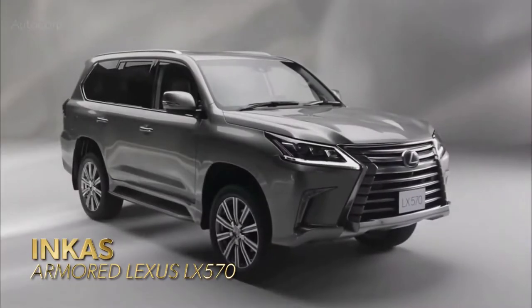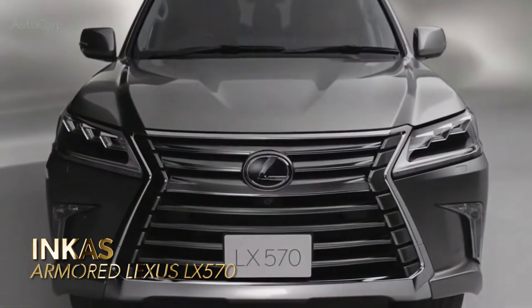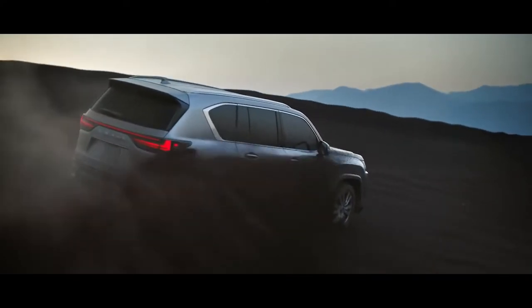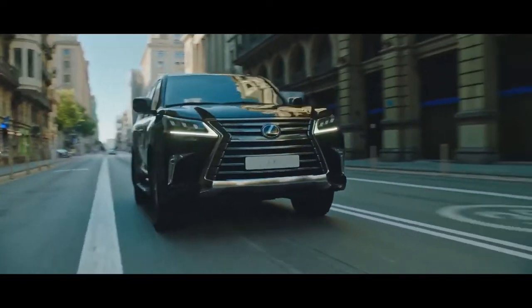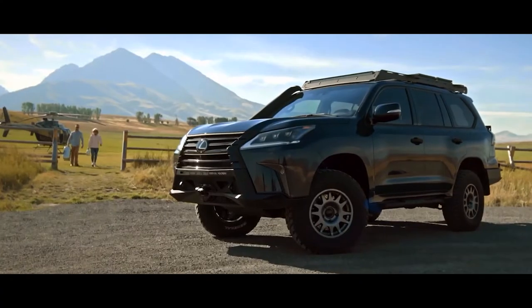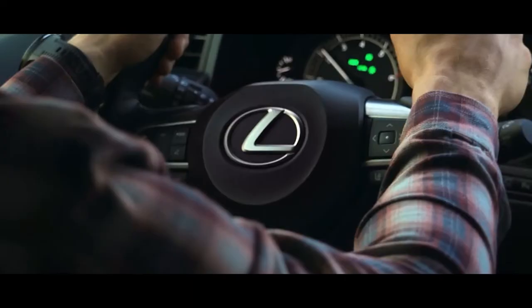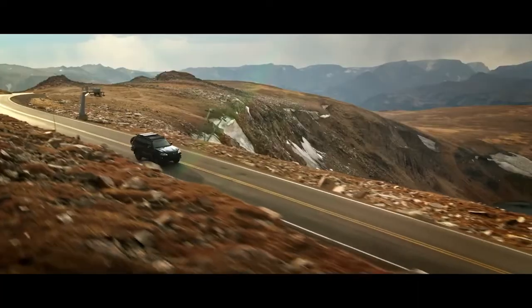Incas Armored Lexus LX570. This armored SUV is one of the most popular options thanks to its capacity to give 360-degree protection while still providing top levels of comfort and luxury. This 383-horsepower armored SUV will undoubtedly be on every list. The Incas Armored Lexus LX570 has set the standard for both luxury and protection in the industry.